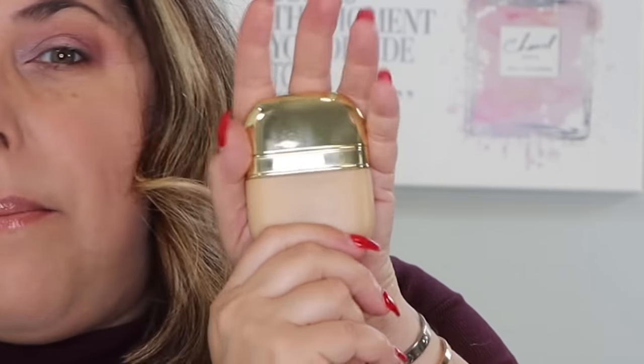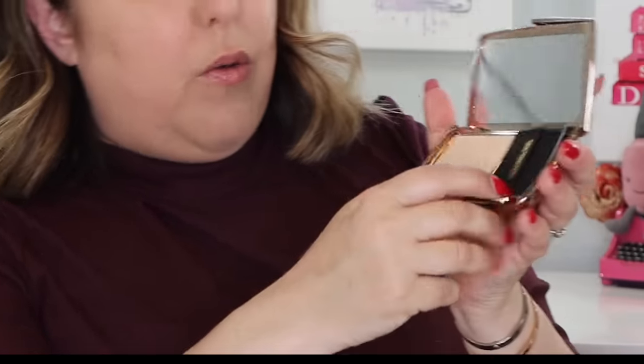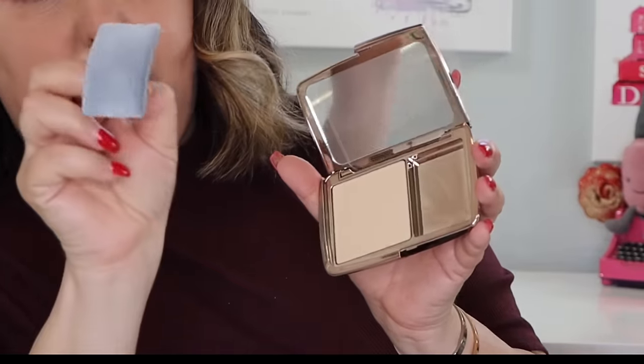A note about packaging: the Dolce & Gabbana product is adorable but very small — it fits in my hand. The Hourglass looks like a typical Hourglass product and comes with an adorable little sponge you can put your finger through. I don't like using it when it's not clean, so I'll just use my own brush — but it does look lovely in there with the little Hourglass in gold.